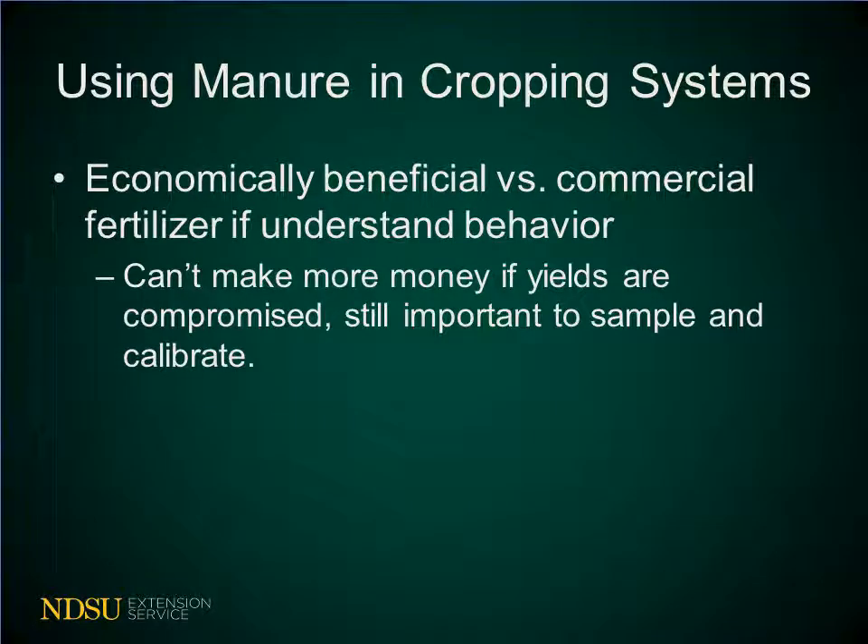Using manure in a cropping system is economically beneficial versus commercial fertilizer, as long as you understand the behavior and take that into account. However, just because you're using a cheap source of fertilizer like manure, you cannot make more money if the yields are compromised. Therefore, it's still important to sample that manure and calibrate the spreader so you know not only the analysis of the manure but what rate it's being applied, so you're applying it at the proper rate for good crop production.